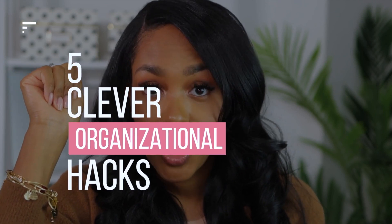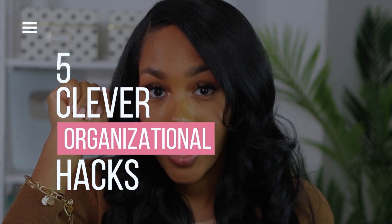Hey guys, Wayna here and welcome back to my channel. In today's video I'm going to share with you guys five clever organizational hacks and storage ideas.